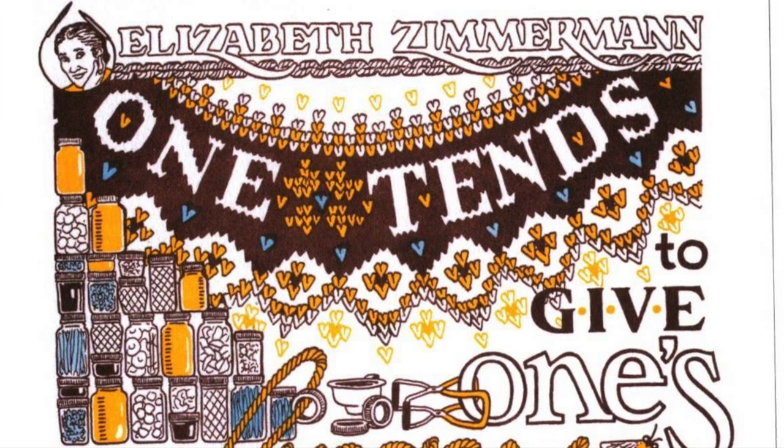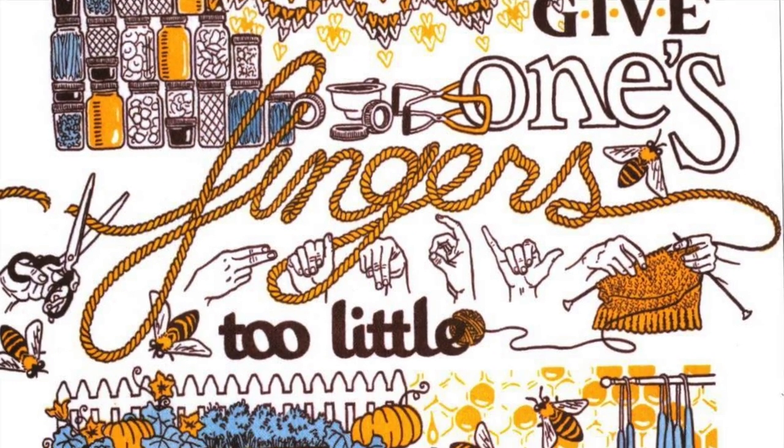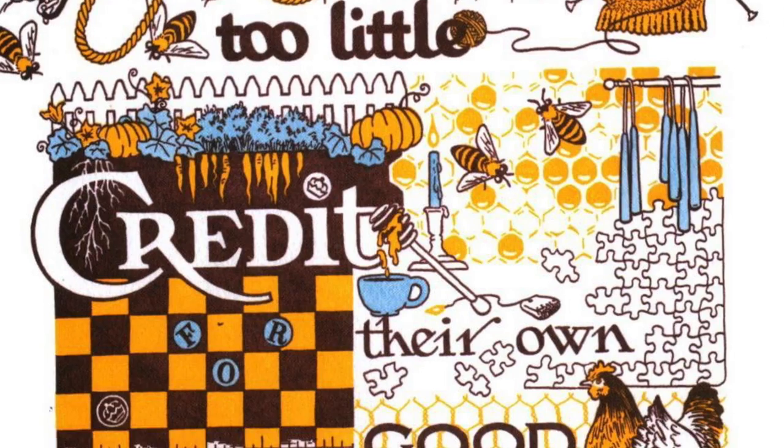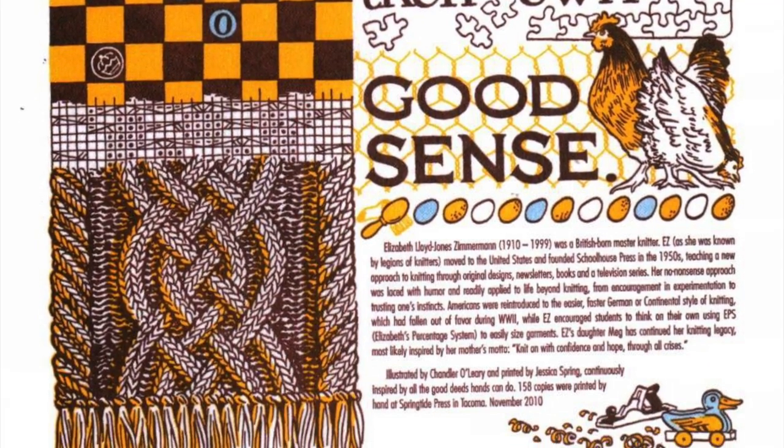One I found interesting was Elizabeth Zimmerman, a British woman who was taught to knit at a young age. When she came to the United States, she revolutionized knitting — she popularized using circular knitting needles and printed her own knitting patterns and instruction books. My mom is a super crafty knitter and crocheter, so I found it really interesting that this woman had such an impact on that old art.